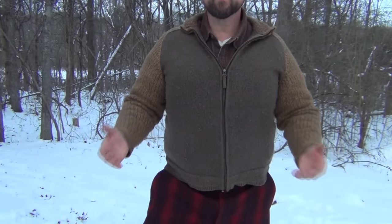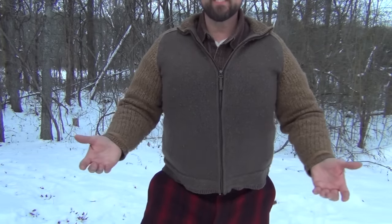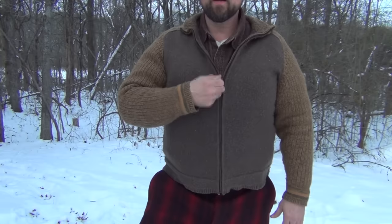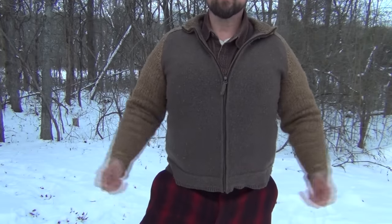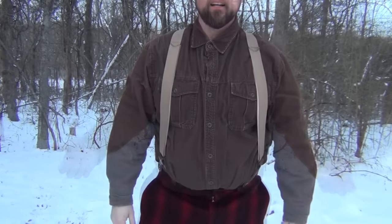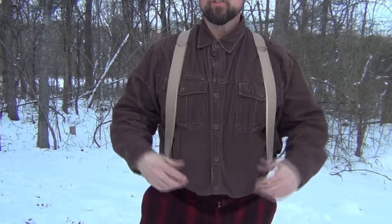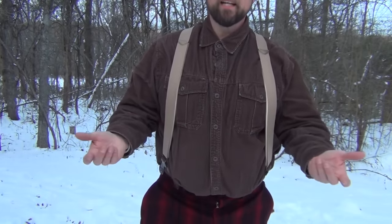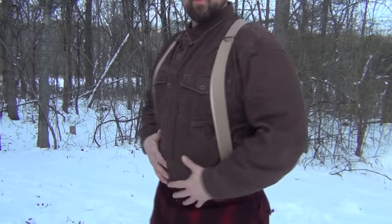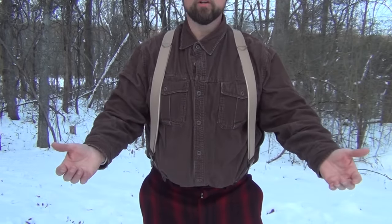The next item of clothing you might find an outdoorsman wearing in this type of weather would be some sort of a knit sweater — more of a pullover. Zippers were very common in the 1930s, so you might find something like this to keep you warm. Under that, you would have a nice button-up shirt — this could be wool, cotton, or some type of corduroy, as this one is — worn buttoned all the way up to keep all your heat in.